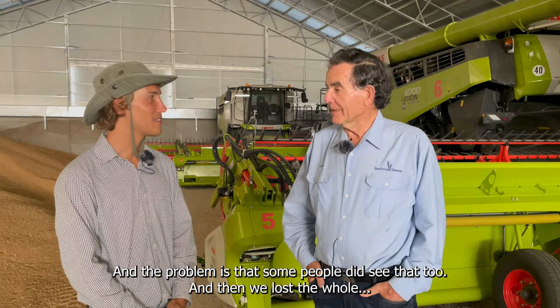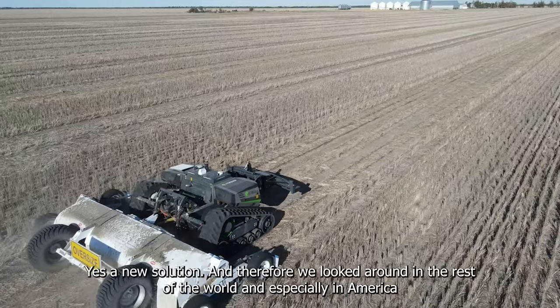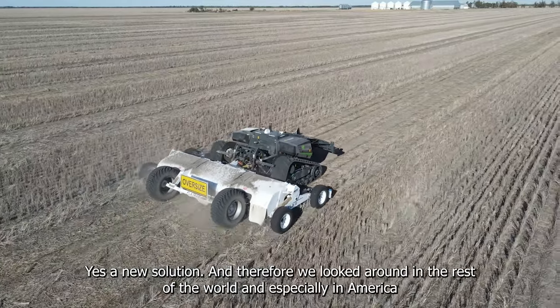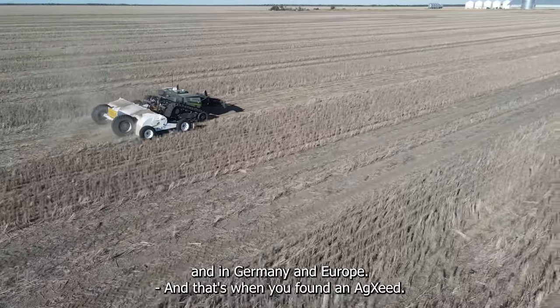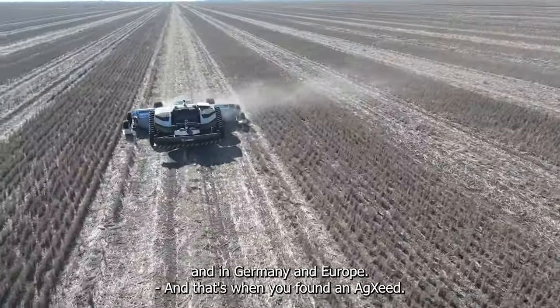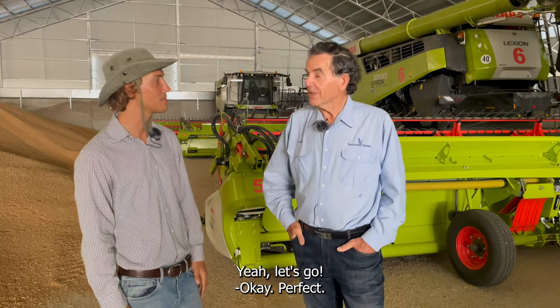They bought the company, and then nothing came of it. So you had to find a new solution. Yes, and therefore we looked around the rest of the world — especially America, Germany, and Europe — and that's where we found Axeed. Let's go see the machine with your daughter Marieker. Yeah, let's go — perfect.